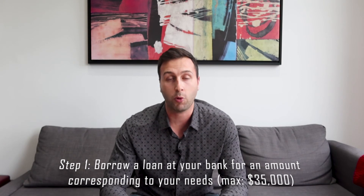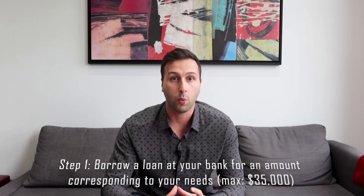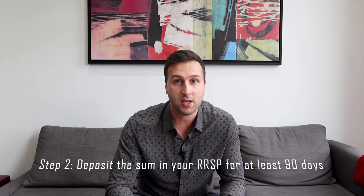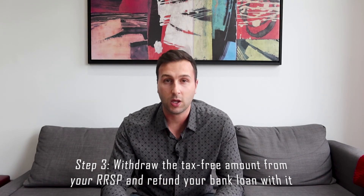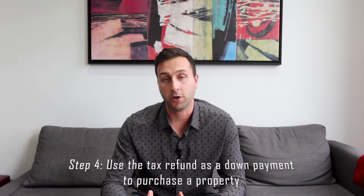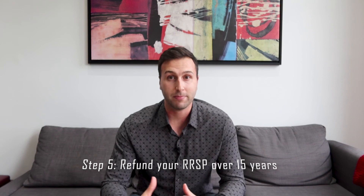To bring it all together and summarize: in step one, borrow a loan from your bank for an amount corresponding to your needs — maximum $35,000 — while respecting the maximal contribution limit allowed by your RRSP. In step two, deposit the sum in your RRSP for at least 90 days. Step three consists of withdrawing the tax-free amount from your RRSP and refunding your bank loan with it. In step four, use the tax refund as a down payment to purchase a property. And finally, in step five, refund your RRSP over 15 years, which is the maximum allowed timeframe.